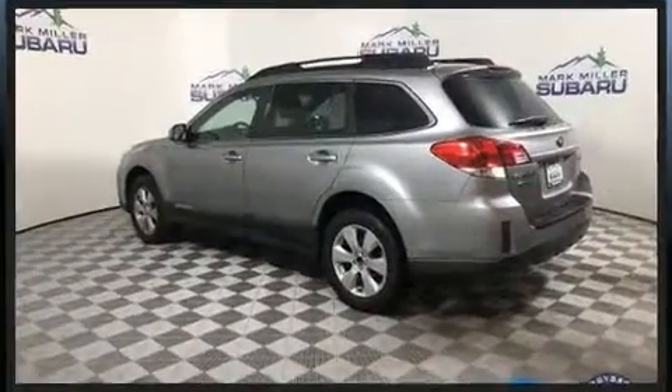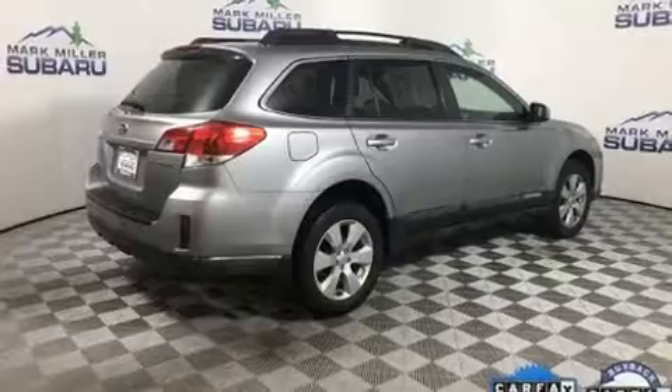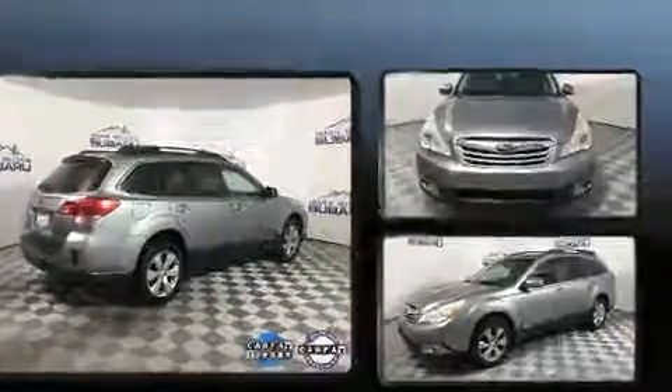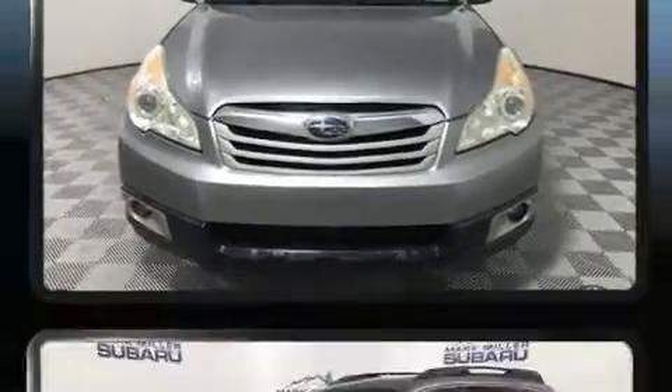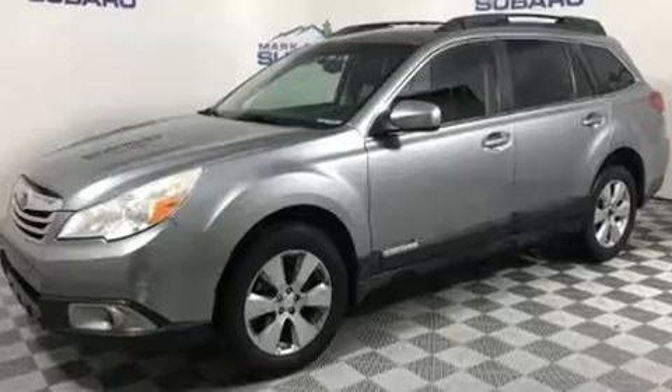All of the premium features expected of a Subaru are offered including a power seat, front fog lights, heated door mirrors, a roof rack, and a split-folding rear seat. Features such as automatic climate control and leather upholstery prove that economical transportation does not need to be sparsely equipped.